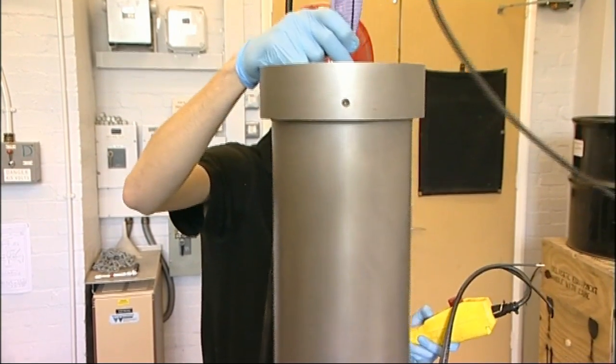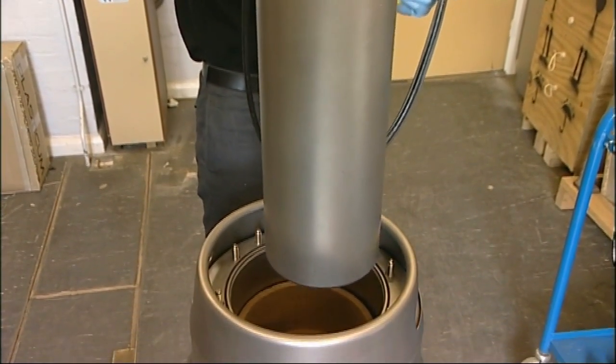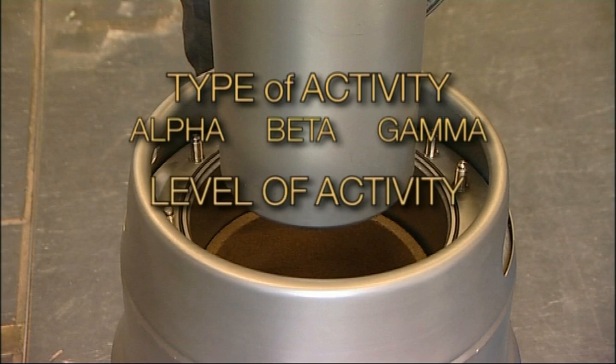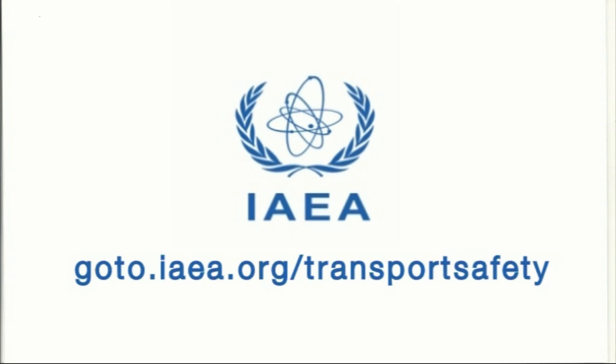So to protect people from the hazards of radioactive materials when they're on the move, the packaging is designed in accordance with the type of radiation concerned, the level of its activity and its penetrating power.